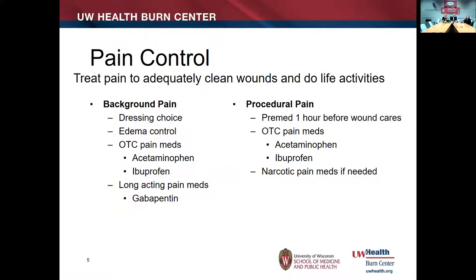The key component of pain control is treating pain adequately to clean the wound, but also to enable normal life activities. We break pain control into background pain and procedural pain. Background pain is typically handled by keeping the wound covered to keep it less uncomfortable, keeping swelling out of the wound, and using over-the-counter medicines. For longer-lasting painful wounds we lean towards gabapentin, because a lot of wound pain is nerve pain from exposed nerves in the wound bed.